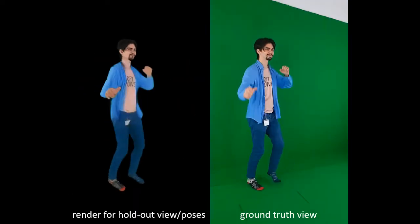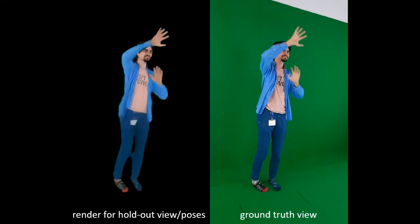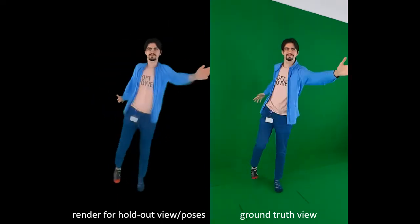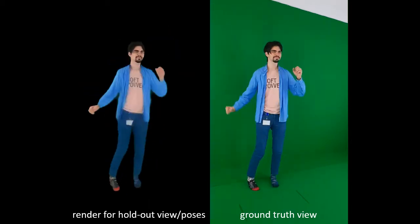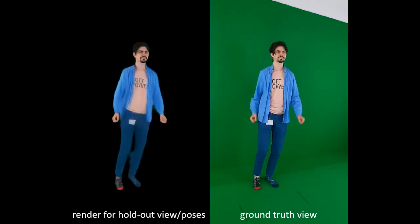We can fit this model to a video containing a person. During video-based training, we optimize the neural texture together with the weights of the rendering network. Here we show the renderings of such a video-based avatar for a holdout view and holdout poses not seen during fitting.